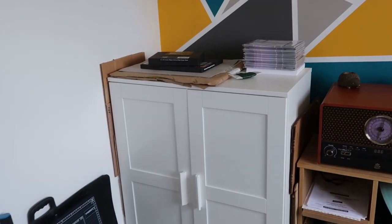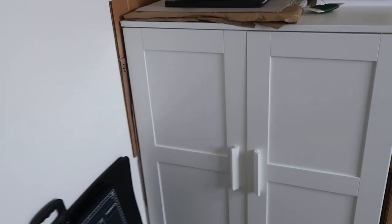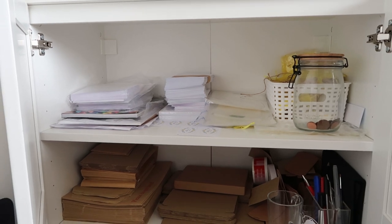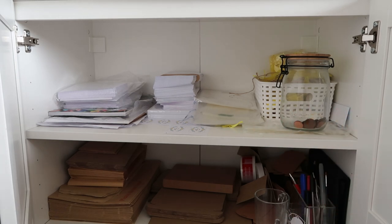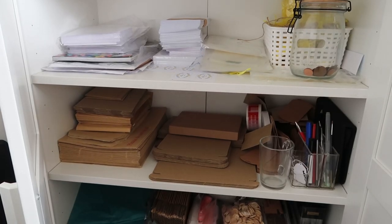This is my packaging cupboard — as the name states, it keeps all of my packaging. The top shelf has eco-friendly cello bags, cards and envelopes, different types of paper, and a basket of random packaging supplies. On the middle shelf, I keep my smaller boxes and envelopes — A4 envelopes, A5, A6, and also A5, A6, or C6 boxes for sending parcels.